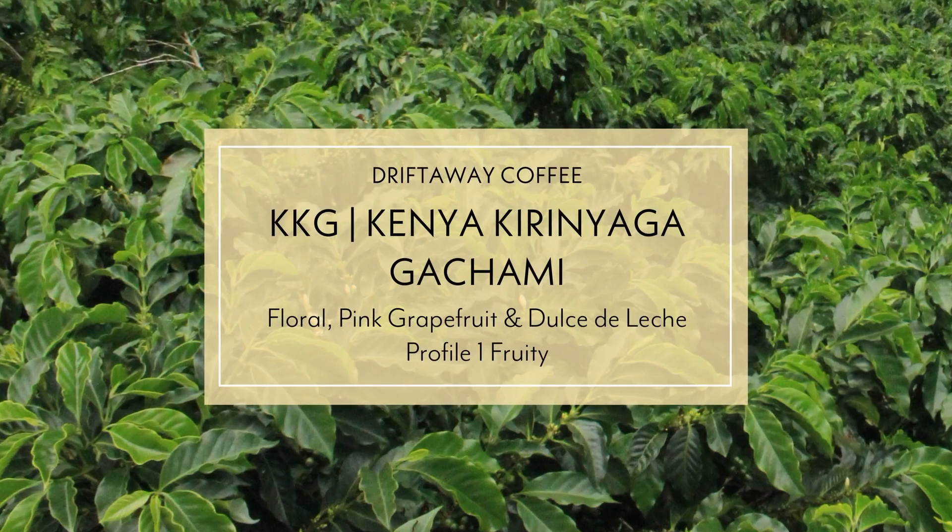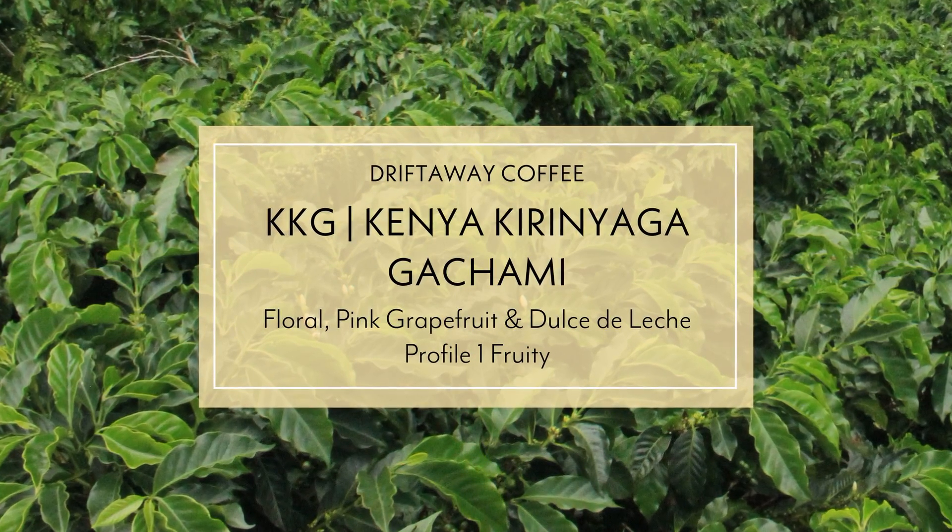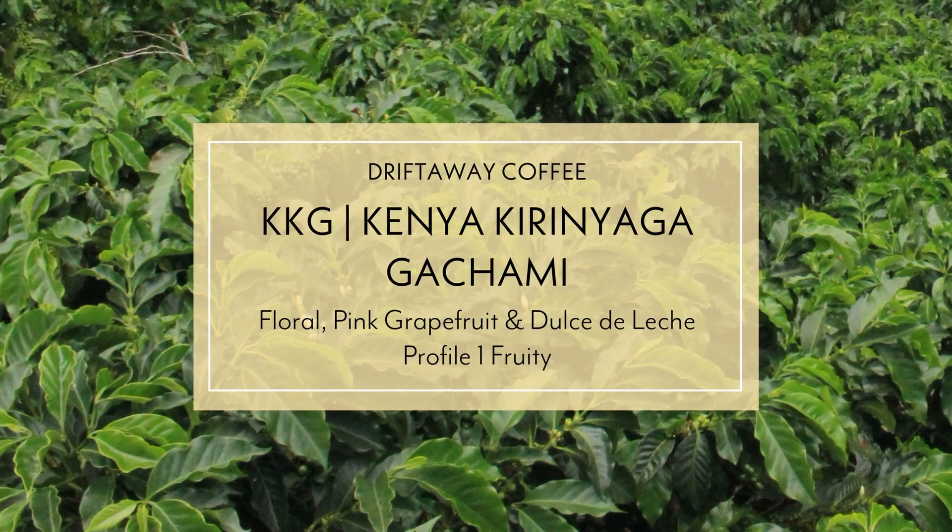This fruity profile is the Kiranyaga Baragwi. It's from the Kiranyaga region of Kenya, and Baragwi is the name of the cooperative. It's actually technically called the Farmer Cooperative Society, so Baragwi FCS. And they're actually the largest cooperative in Kenya - a super huge co-op of coffee farmers.